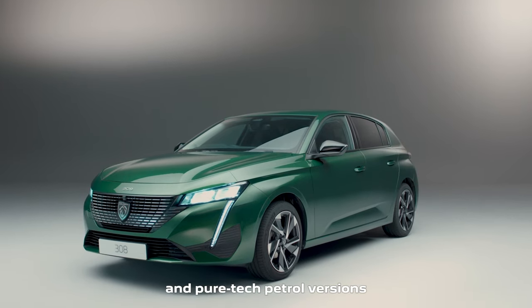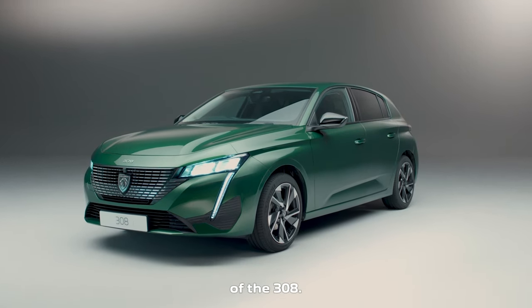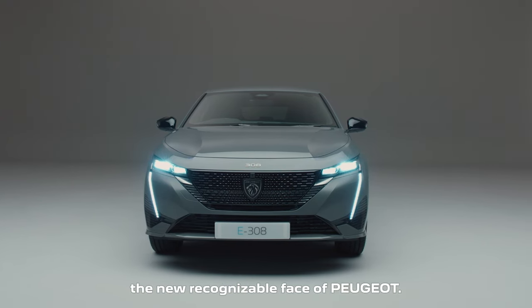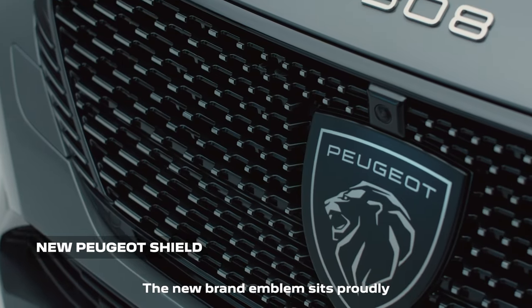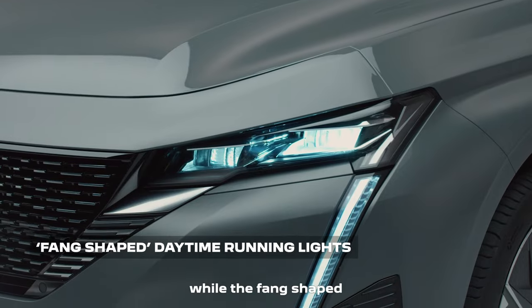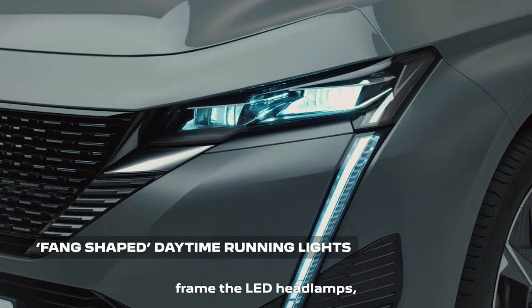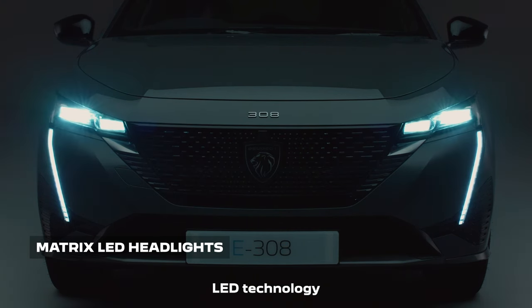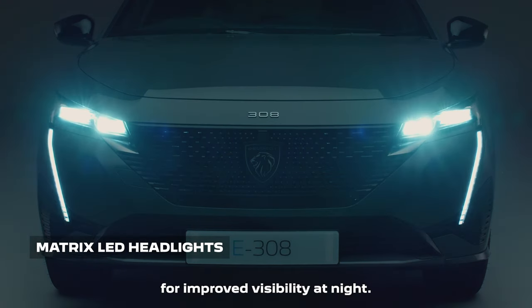As on the plug-in hybrid and PureTech petrol versions of the 308, the all-electric E308 features the new recognizable face of Peugeot. The new brand emblem sits proudly in the center of the assertive front grille, while the fang-shaped daytime running lights frame the LED headlamps, which are available with Matrix LED technology for improved visibility at night.